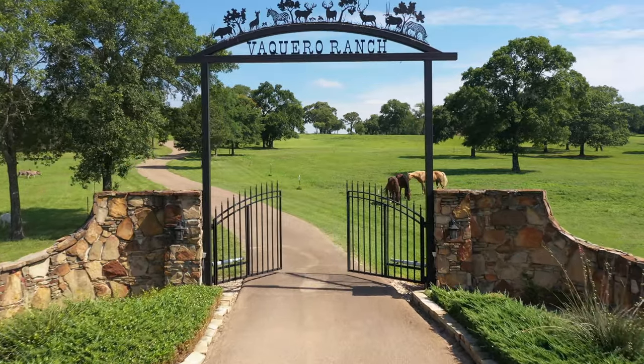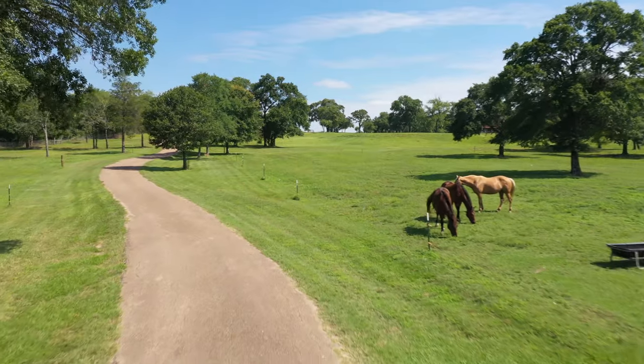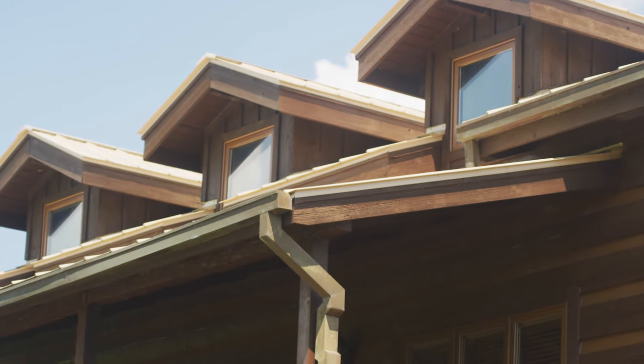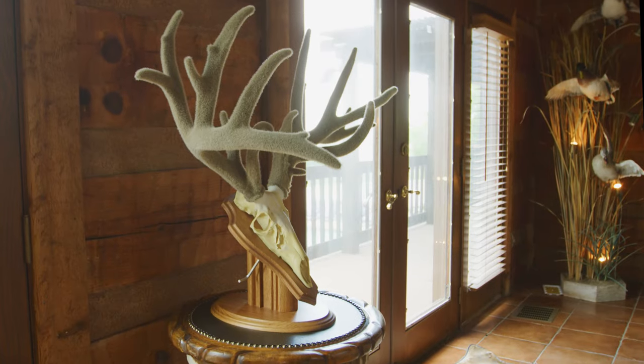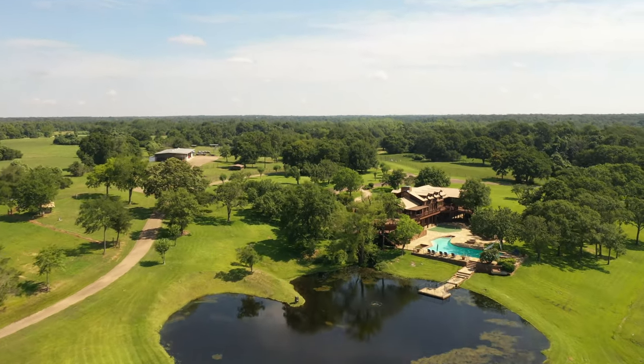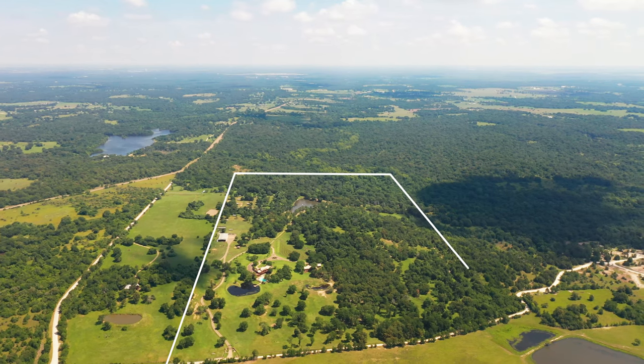Welcome to the renowned Vaquero Ranch in Brazos County, Texas. This unique show place has been an entertainment headquarters for whitetail and exotic hunters for over a decade and is truly a one-of-a-kind recreational ranch retreat set in an ideal location.